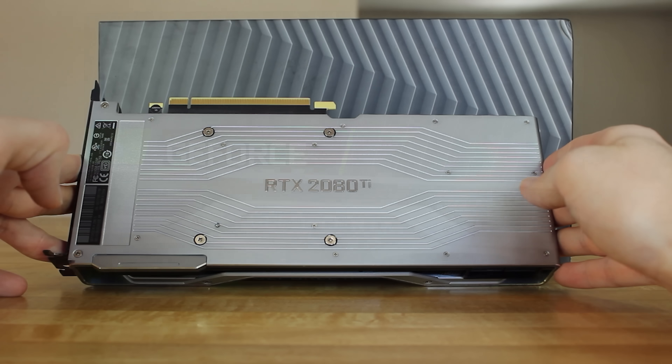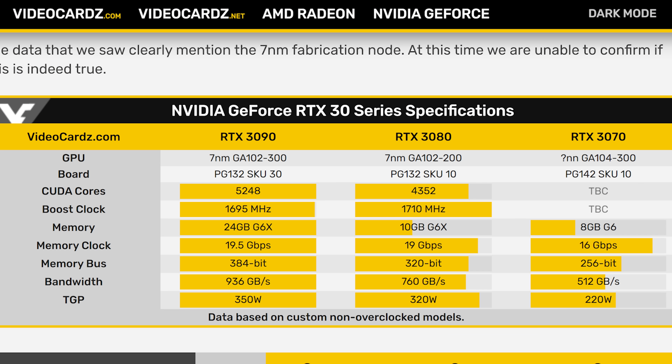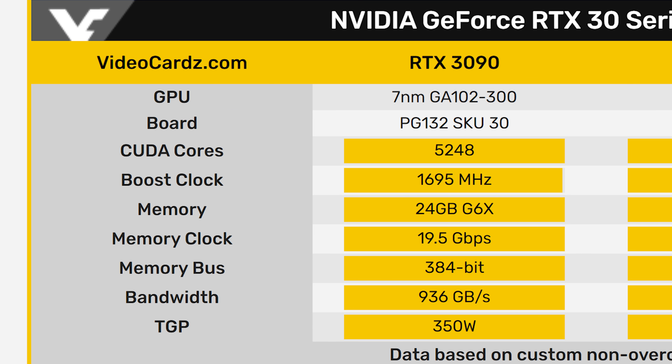Let's take a look at those specs. In the chart that videocards has on their website, we can see the 3090 is listed with 5,248 CUDA cores, which has been rumored for some time now, and a boost clock of 1695 MHz. That's actually 10% higher than what you can find on the 2080 Ti right now, and this has way more CUDA cores. Whether it be that they're pushing more power into the thing or the node is better, either way it looks like this card will be capable of higher clock speeds at least out of the box.